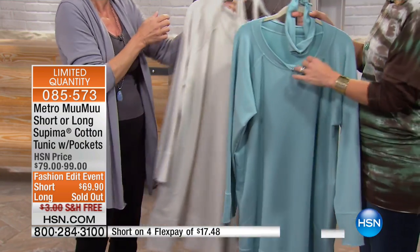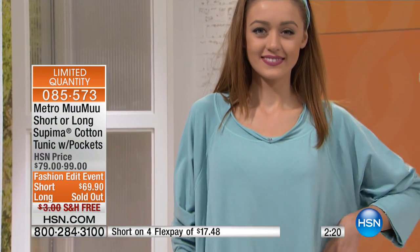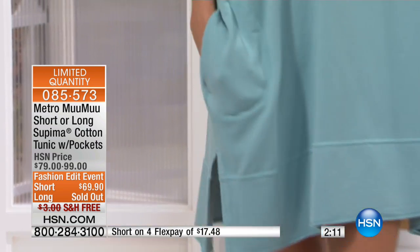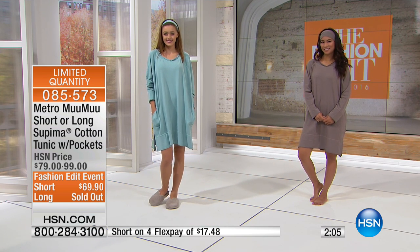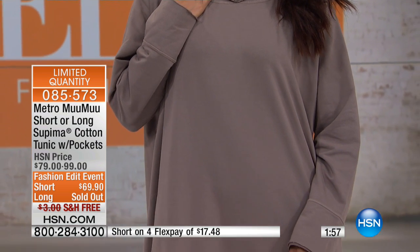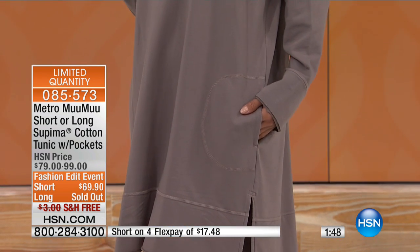Look how cute this is — notice the neckline. It's like a crew neck, but then you added just a little bling. I love it. And this little raw edge — this is raw for a reason. It curls and lays against your skin so you don't feel it at all. You can see it right there on Valerie. Look, it's showcased. And then those great pockets and that big cuff. Also notice the nice side slit on this.